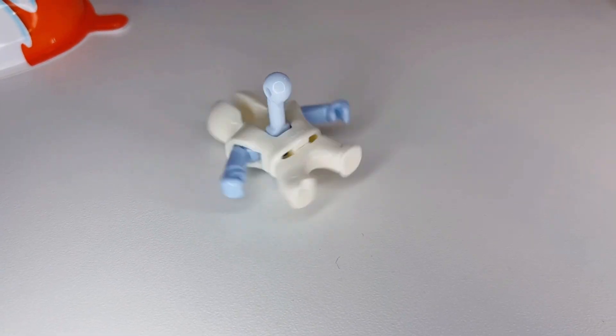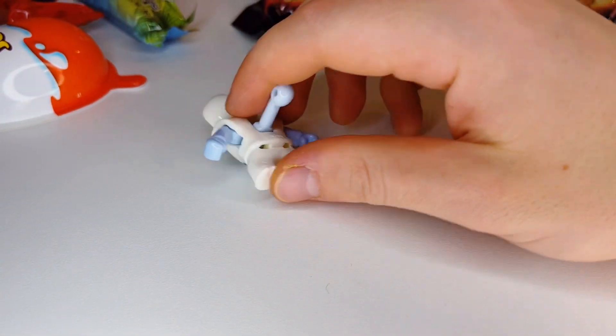Look at her dog. She is so good. They certainly have a dog. Oh my god. Oh, here's OK.